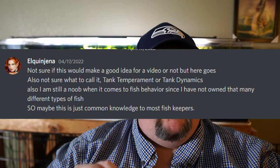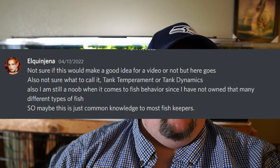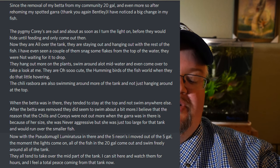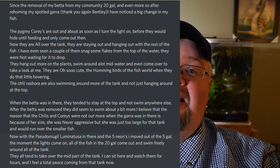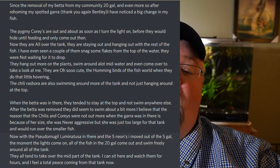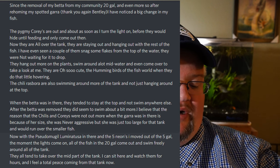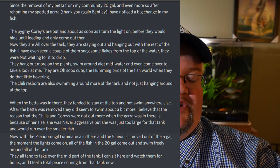She says: since removal of my betta from my community 20 gallon, and even more so after rehoming my spotted gara, I noticed a big change in the remaining fish. The pygmy corydoras are out and about as soon as the lights come on — they're not hiding as much. Before, they would hide until feeding and only come out during feeding, then go back into hiding. Now they're all over the tank. They're staying out, hanging out with the rest of the fish. I've even seen a couple of them snag flakes from the top of the water — they were not waiting for it to drop. They hang out more on the plants, swim around in midwater, and even come out to look at me, the human. They're the hummingbirds of the fish world.